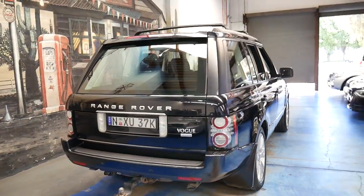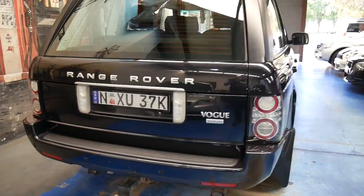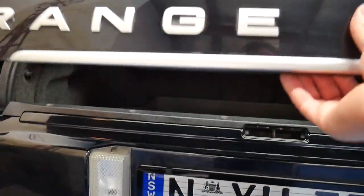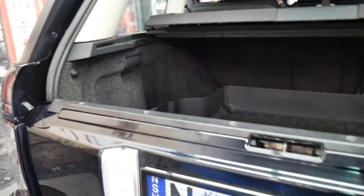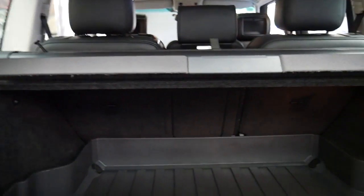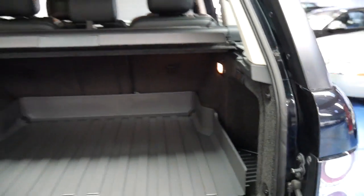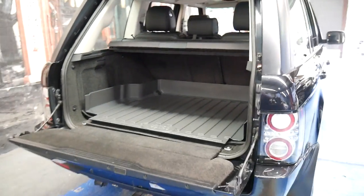It's got a tow bar as well. It's metallic black with black leather interior. It's got the two-way tailgate, which is very clever — if you're backed up against a wall, you just open that and it doesn't take up a whole lot of space.